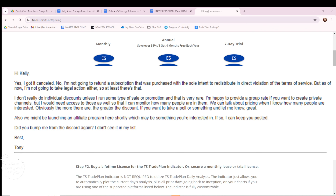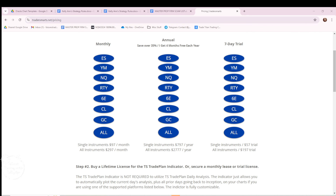He responded to my email saying: 'Yes, I got it canceled. No, I'm not going to refund a subscription that was purchased with the sole intent to redistribute in direct violation of the terms of service. As of now I'm not going to take legal action either.' He also said he doesn't do individual discounts unless he runs a sale, but he's happy to provide a group rate if I want to create a private channel — but he would need access to the discord to monitor how many people are in it, and they could talk pricing. Then he asked if I want to launch an affiliate program.